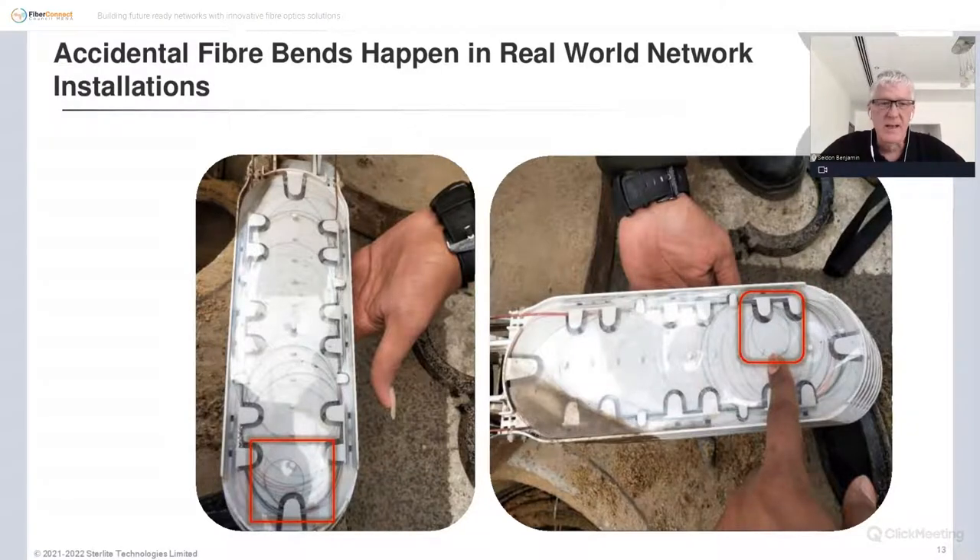Bend does happen. This example shows a red square where optical fiber is bent below the design radius for that tray. This particular tray isn't particularly crowded, but as trays become more crowded with more fiber in the same space, this problem becomes more of an issue. As we broaden our technician base with folks not as used to dealing with fiber, it will also become an issue as we move forward with our networks.